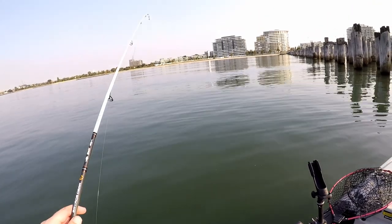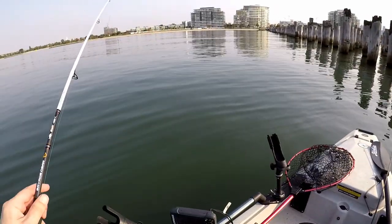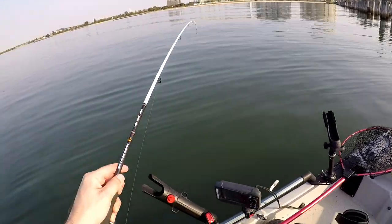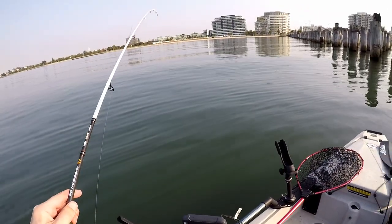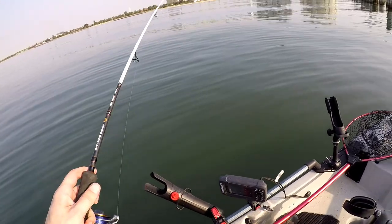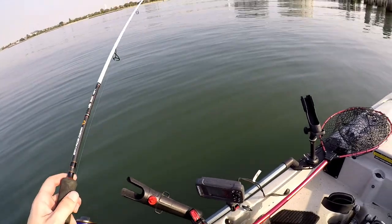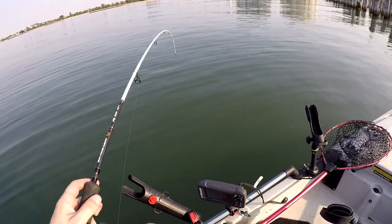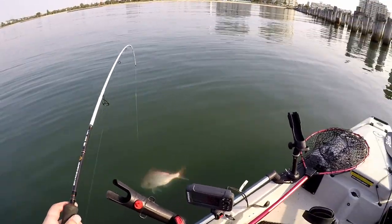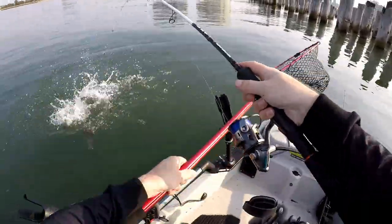I just put a bait out for a second and this rod has just taken off! We've got a good fish here. The good thing is it's dragging me away from the structure. I think this is gonna be a good fish — it's a big snapper, it's a big snapper!